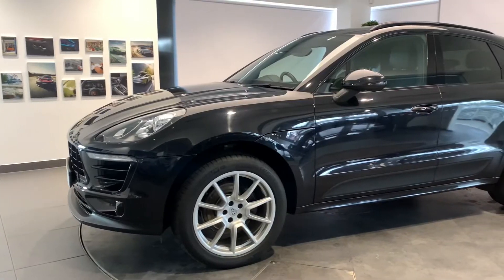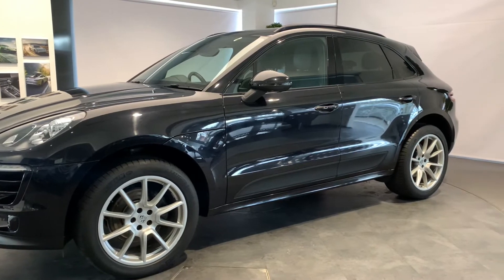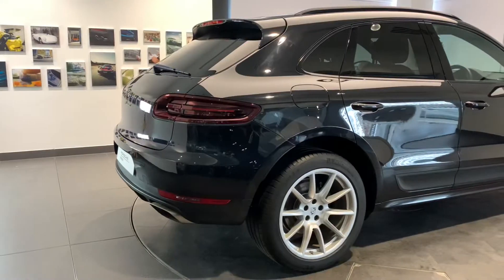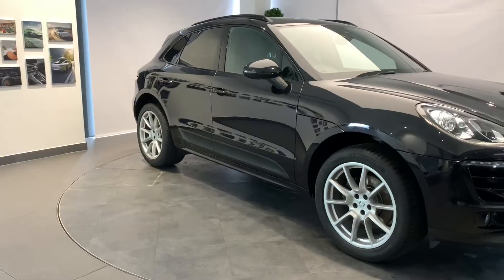Your Porsche will be prepared by fully trained Porsche technicians here at Porsche Centre Newcastle, including a 111-point check, using genuine Porsche parts, and backed up with a minimum of 24 months Porsche-approved warranty and Porsche assistance.